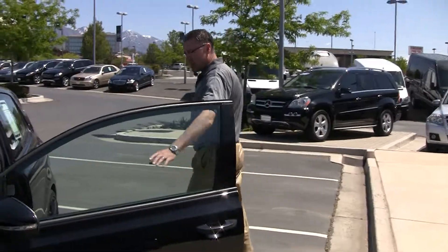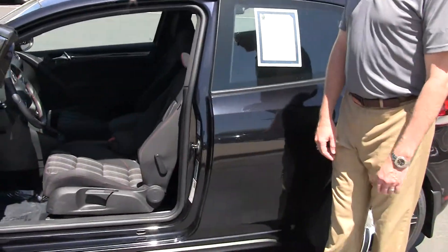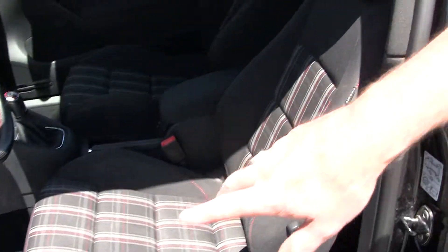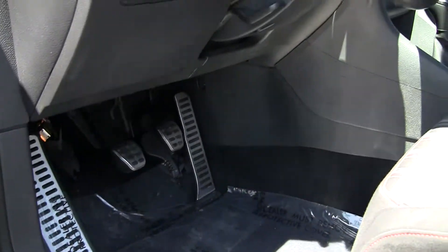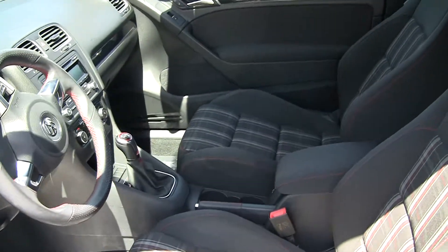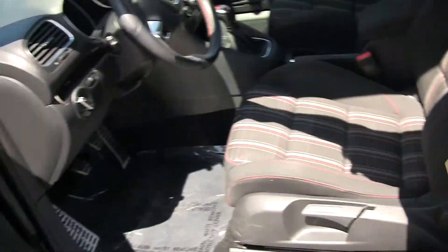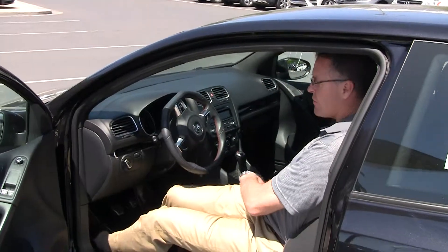As we come inside here and jump inside, you notice we've got the plaid seating. If we peek right down in here, you can see that we've got the rubber tabs on the gas, brake, and clutch. This is, of course, a manual transmission. And then right here as we jump inside, you notice that we've got the flat bottom steering wheel.